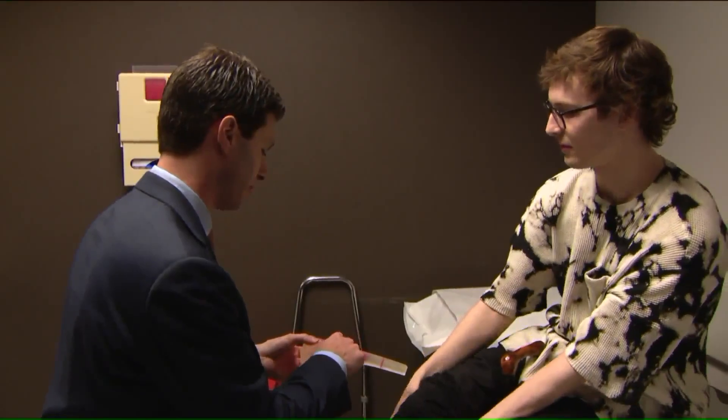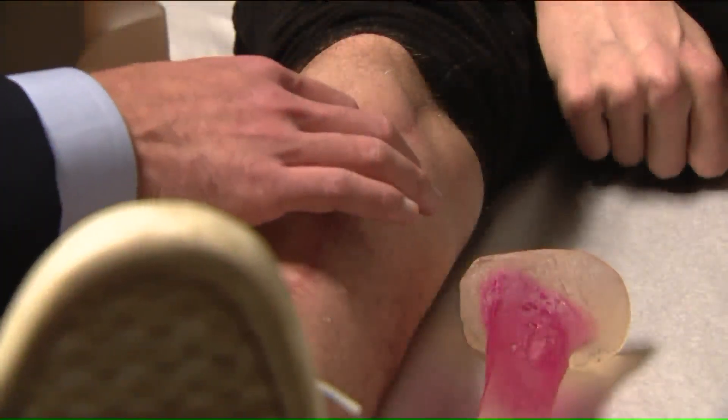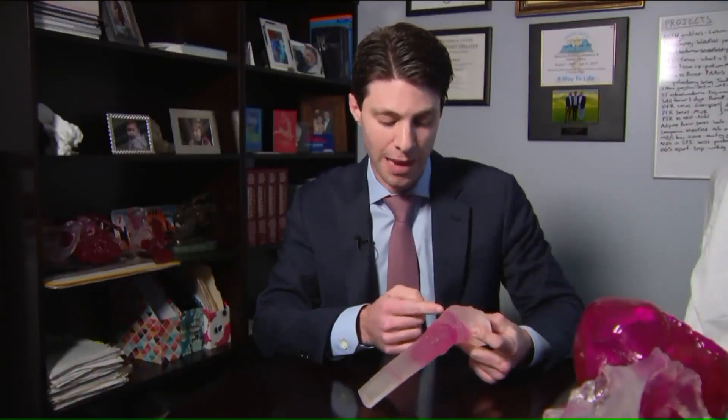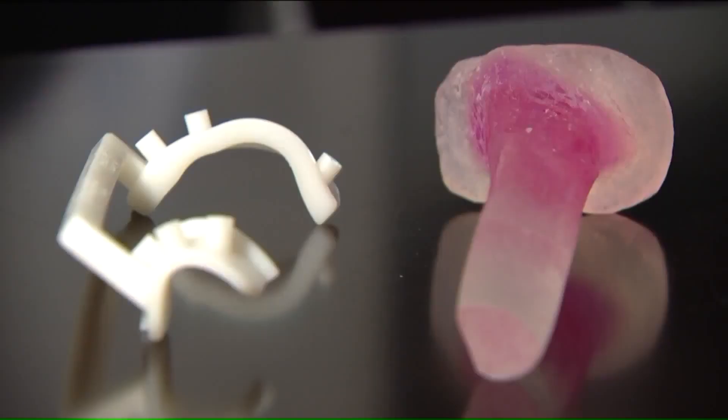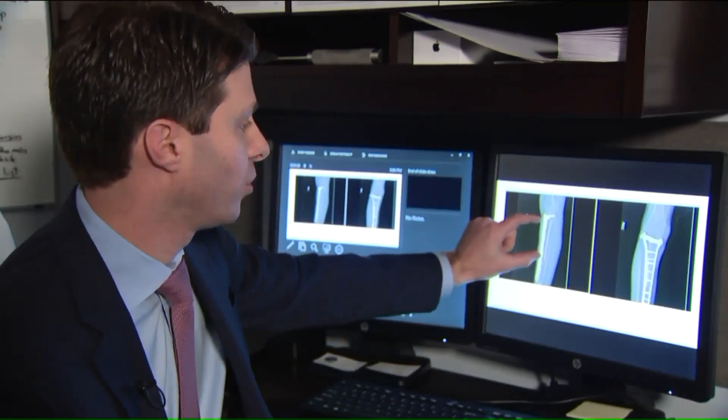Dr. Blank works with a team of engineers and designers to build the 3D printed bone models, then plans where he'll make precise cuts. 'I decided that the top cut was going to be right here where you see that pink line, and the bottom cut was going to be down here.' A custom cutting guide is also printed — one for the patient's bone to remove the cancer, another for the donor graft — to ensure the exact cuts and angles are replicated.